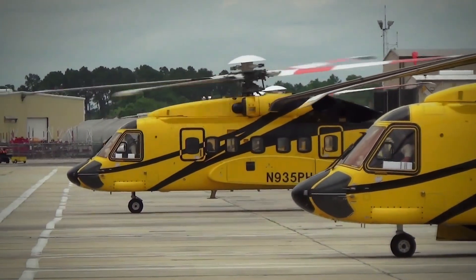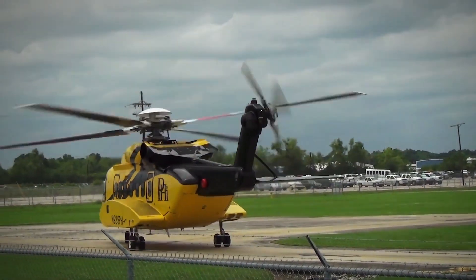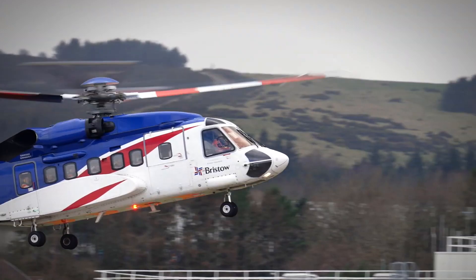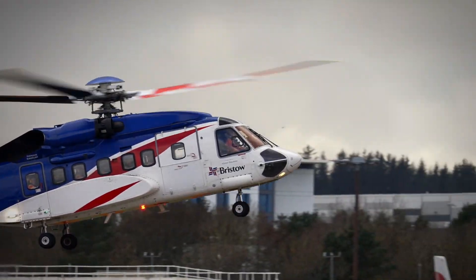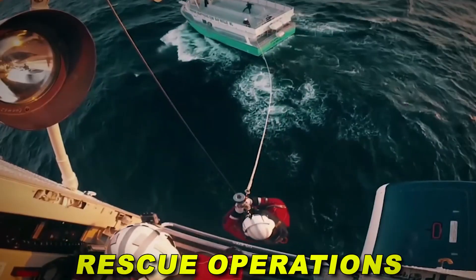The Sikorsky S-92, developed by the renowned Sikorsky Aircraft Corporation, is a twin-engine medium-lift helicopter designed to meet the demands of both civil and military operators. It's a versatile workhorse capable of a wide range of missions, from offshore oil rig transport to search and rescue operations.